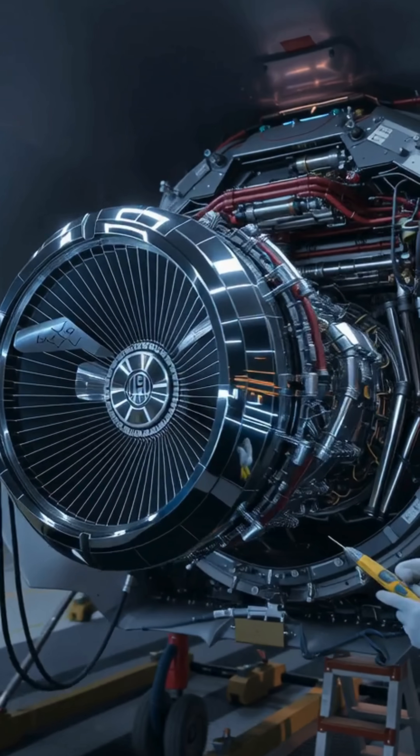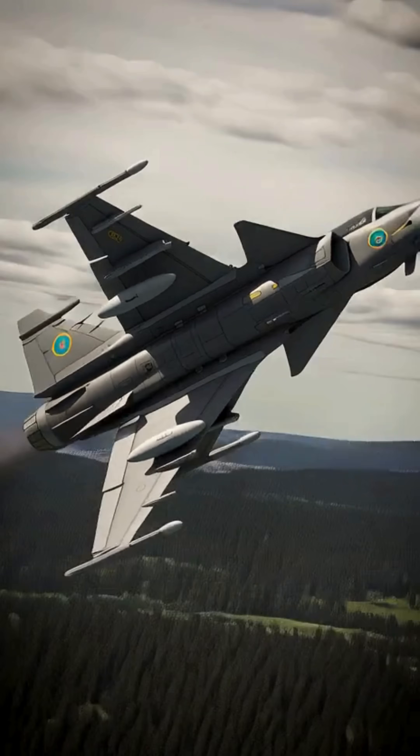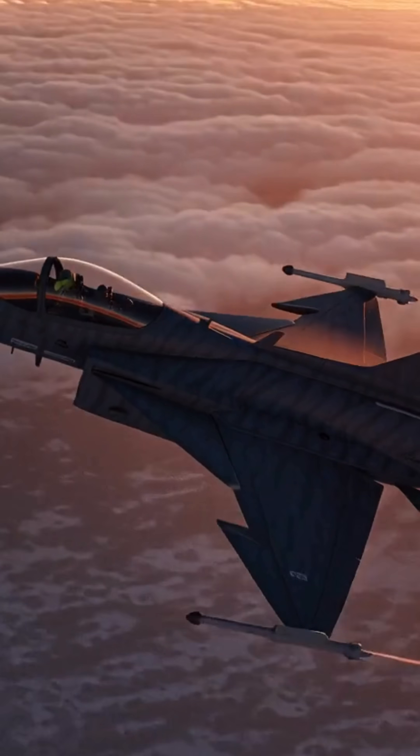What happens when Sweden's Gripen E fighter jet gets a Rolls-Royce engine upgrade? The Pentagon calls it a nightmare! Already one of the smartest, most cost-efficient jets, the Gripen E now has more thrust, better cooling, lower infrared signature, and longer endurance.